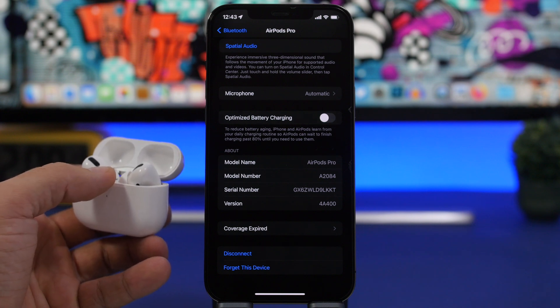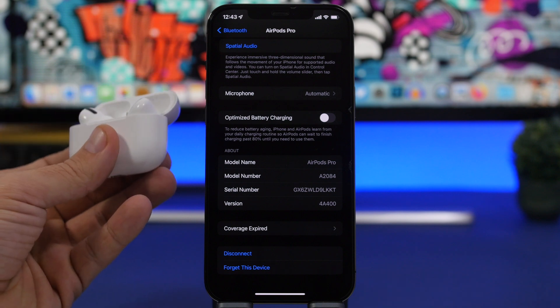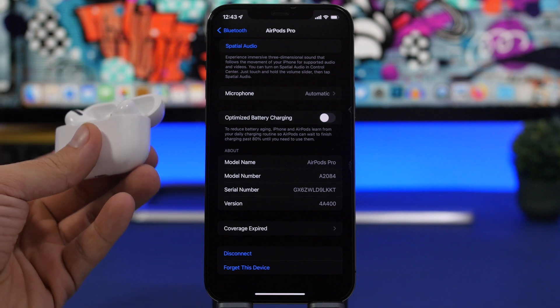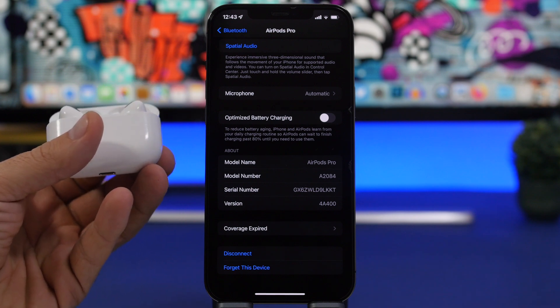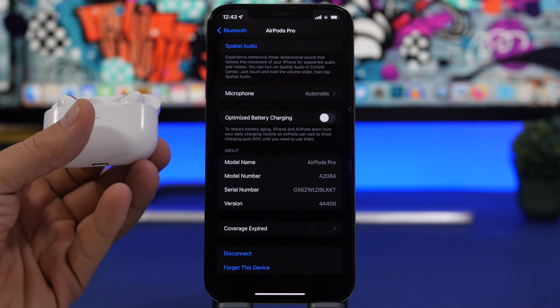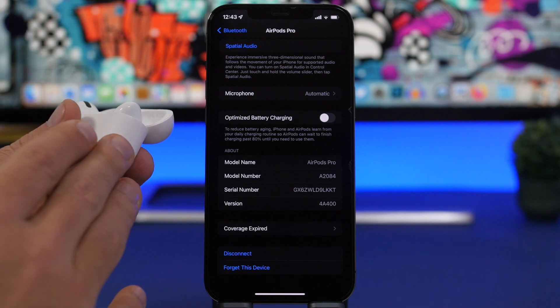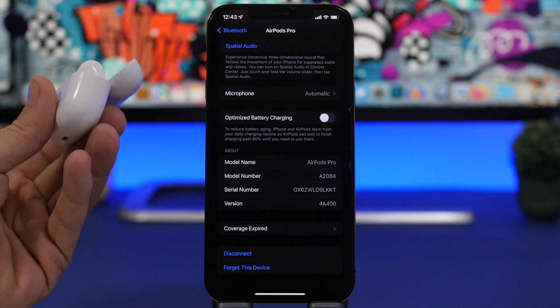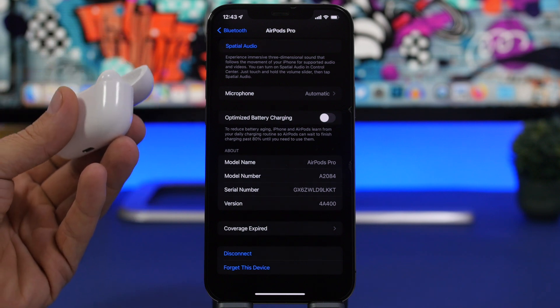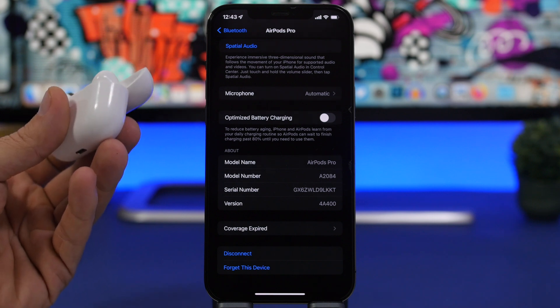There is no direct way to force your AirPods to update, but there is a trick you can use to maybe force them to update sooner — though that's not guaranteed. You will eventually get the update automatically on your AirPods Pro, probably in a matter of days or even hours, but there are a few simple steps you can follow to make that happen sooner.